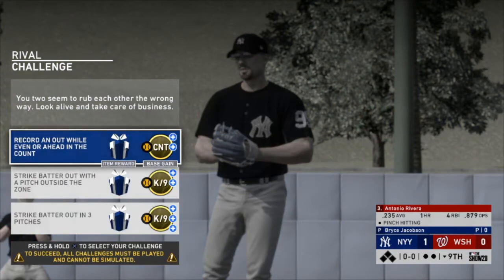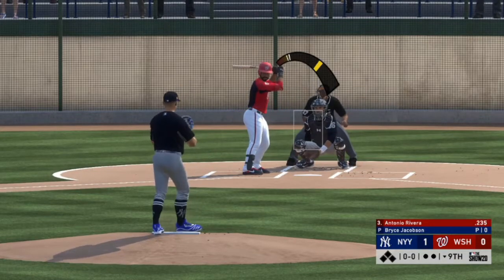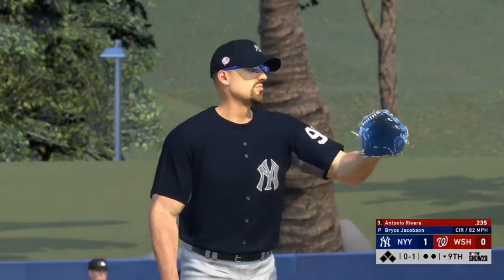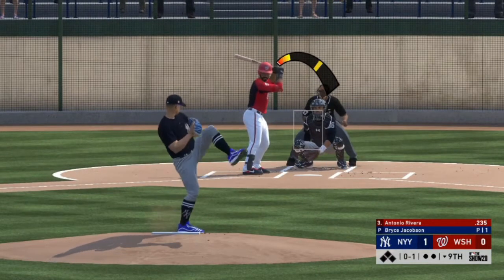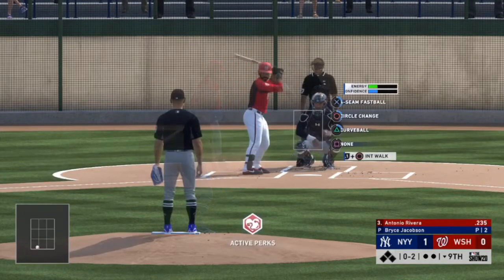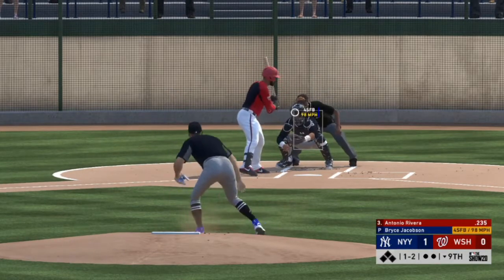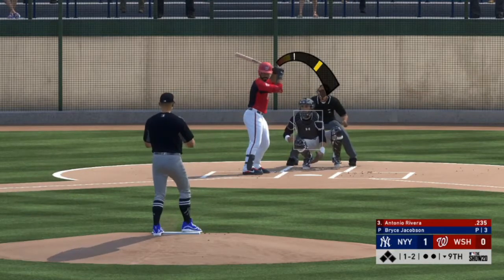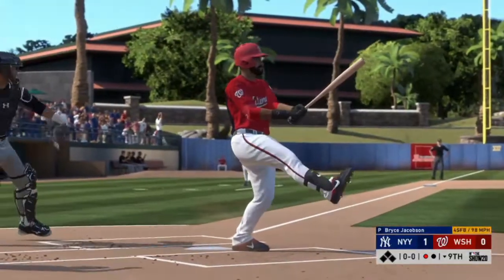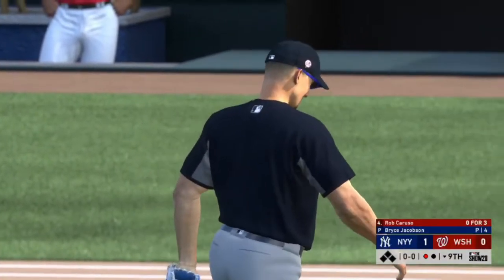Let's go for recording out while even or ahead in the count. We're going up against Antonio Rivera. We get a strike, then go 0-2 on a fastball that hits the bottom of the zone. Oh, that looked like strike three but they called it a ball. Four pitches and we got him — that is our second strikeout of spring training.